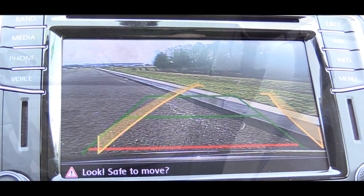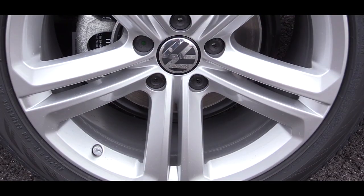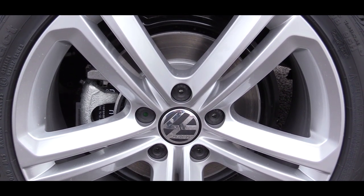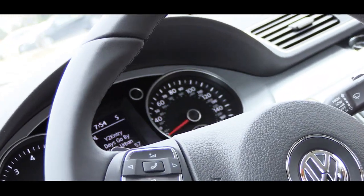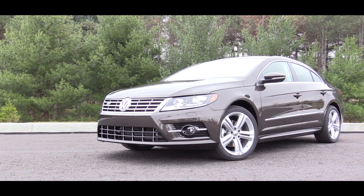On the safety side, the CC includes front, side, and side curtain airbags, anti-lock brakes, anti-slip regulation, a brake override system, electronic brake pressure distribution, engine brake assist, hydraulic brake assist, power-assisted front vented disc brakes, electronic stability control including electronic differential lock, LATCH (lower anchors and tethers for children), child safety door locks, and more.